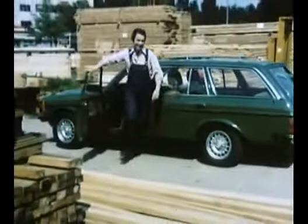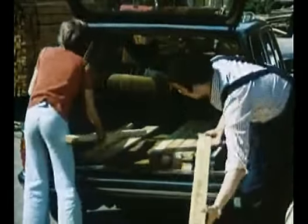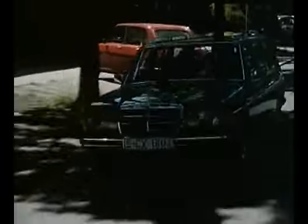The first generation of T-models was produced for almost eight years. Until the end of the range in 1986, 199,517 units had been produced, and it became the trendsetter in the genre of lifestyle station wagons, which remain quite popular today.